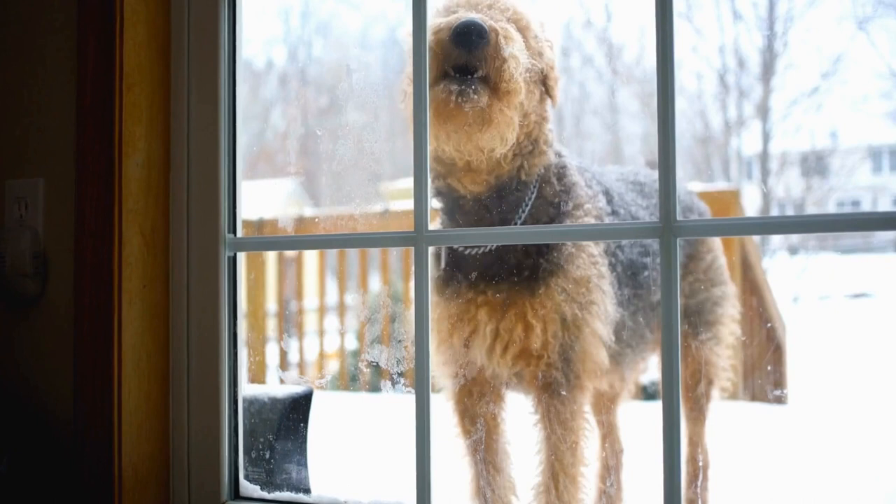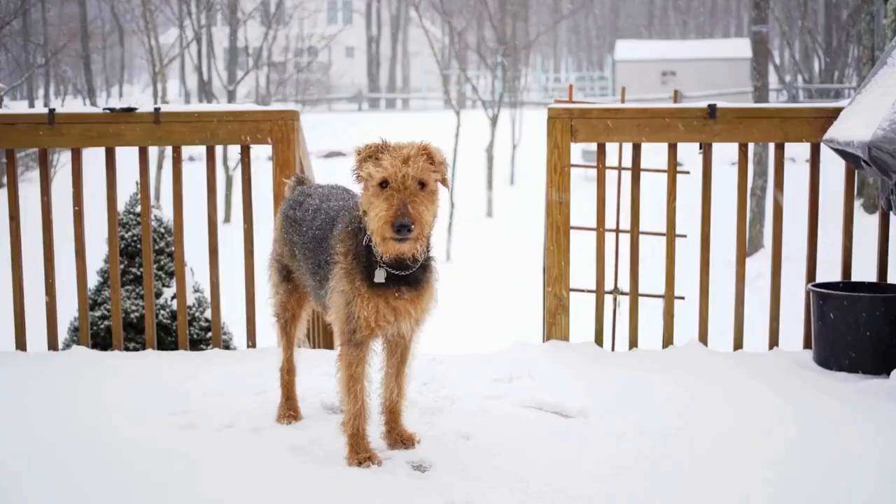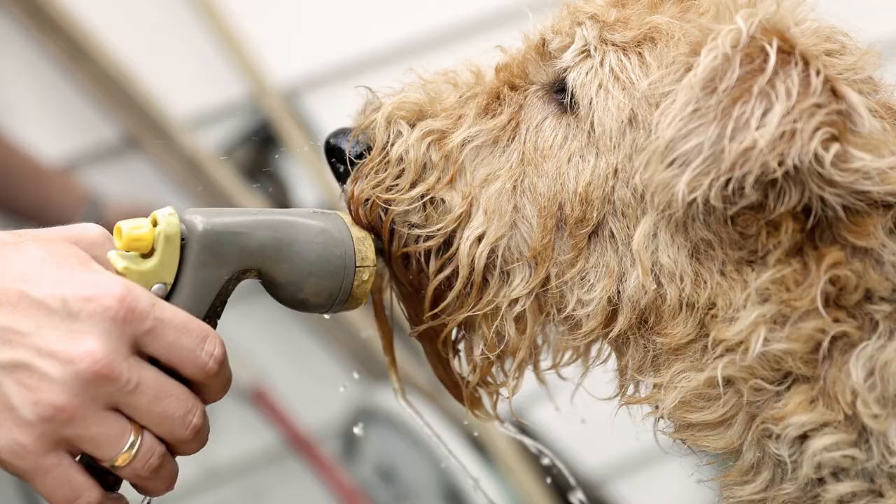This combination of layers ensures that the Airedale Terrier stays warm in cold weather and cool in hot weather. The Airedale Terrier's coat requires regular grooming to keep it in top condition, including brushing at least once a week to prevent matting and the removal of loose hair.